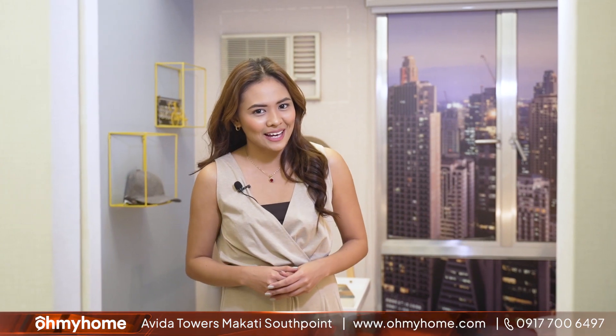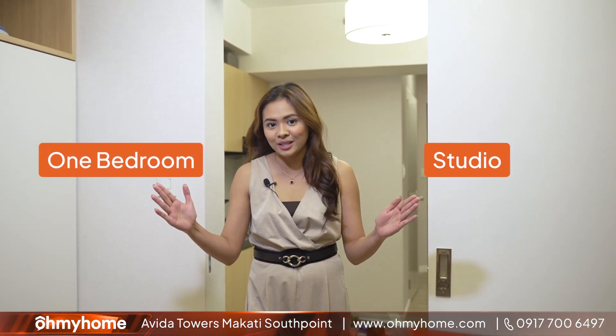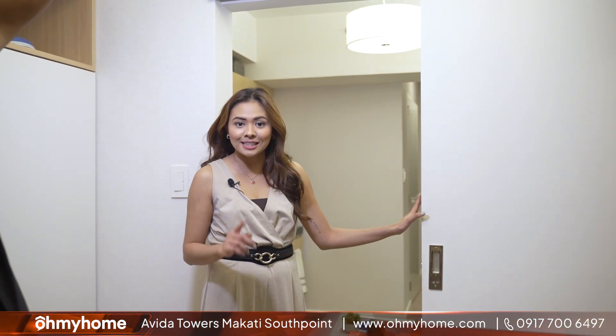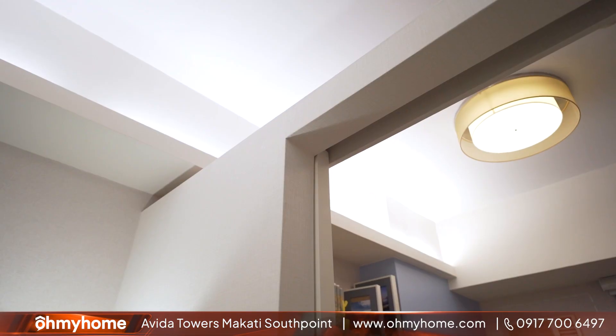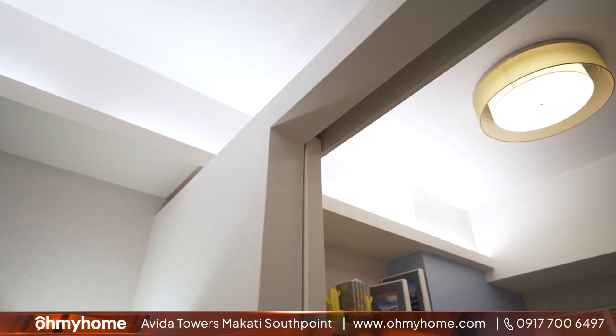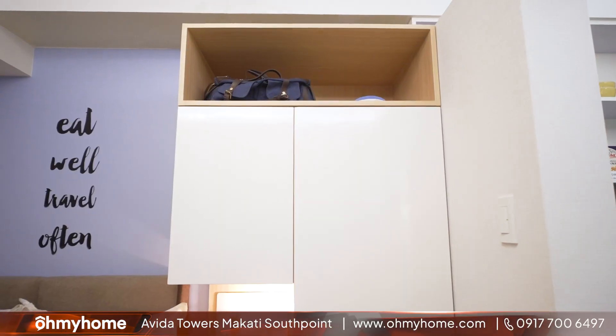A junior one-bedroom is the unit between a studio and a one-bedroom unit. That means you get a partition inside your unit which creates the look of a one-bedroom, but the walls don't necessarily go all the way up. However, it's a good option for those who want a relatively lower-priced unit compared to a full one-bedroom, but you still get the same privacy and feel inside.